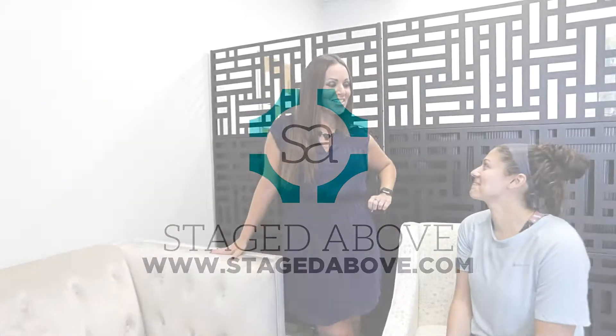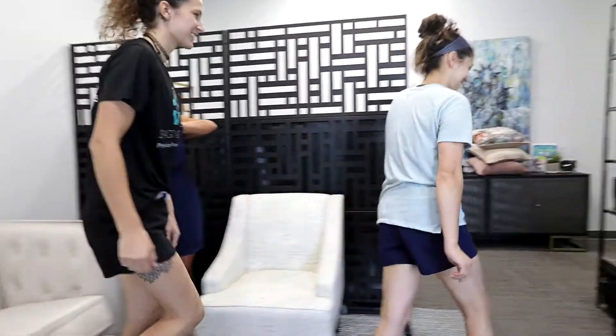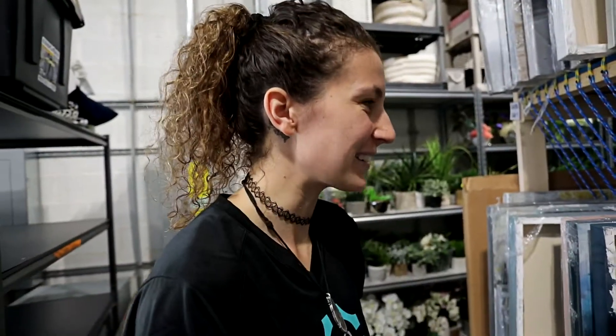Today we're doing one look, two ways — it's been a while since we've done it. Each of you are going to go out to the warehouse and I'm going to set the timer. You'll have ten minutes to pull together a look for this area, and then I'll judge and give a winner. If you're ready, we can go — ten minutes, time starts now.